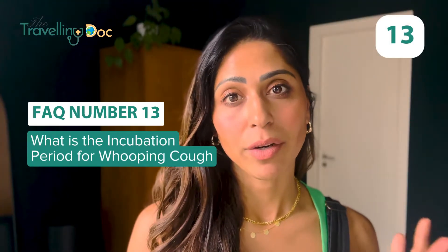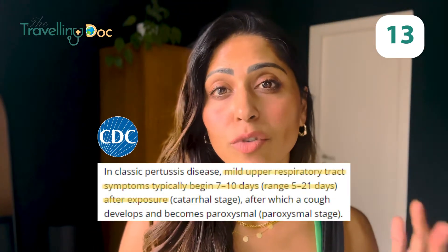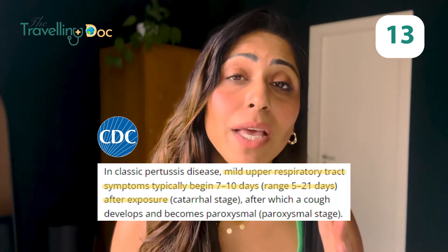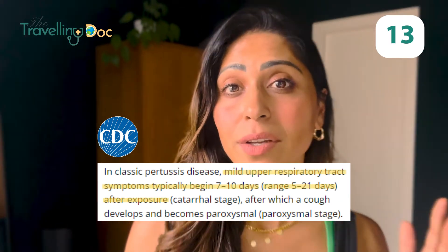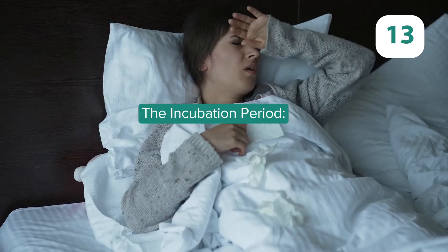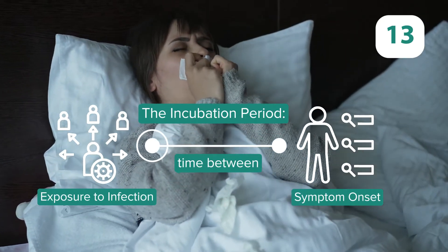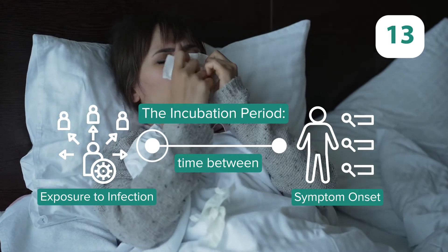Whooping cough incubation period. The incubation period for whooping cough is generally around five to ten days, but in some cases it can be up to three weeks. Remember that the incubation period is the time from initial infection to the onset of your symptoms, like the cough, the runny nose, or the other symptoms you may experience.